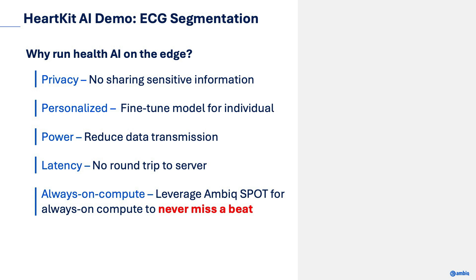Second is personalization — since the model is running locally, we can fine-tune the model specifically for the individual. Third is power — while there is increased computation running locally, we forego having to transmit all the raw data, providing significant power reduction. The fourth advantage is latency — while we are performing more computation on a constrained device, we don't need to make round-trip transmissions to the cloud. And finally, by leveraging an efficient AI architecture coupled with AMVIC Spot technology, we can enable always-on compute, ensuring we never miss a beat.